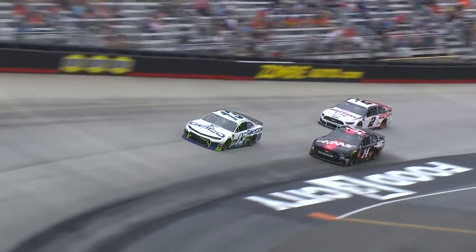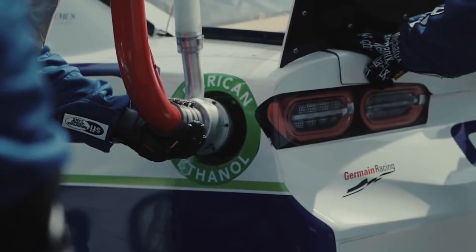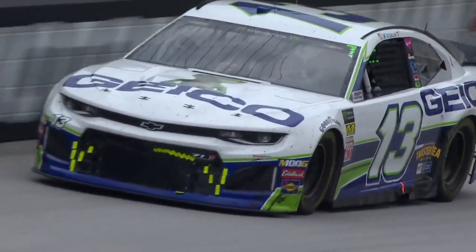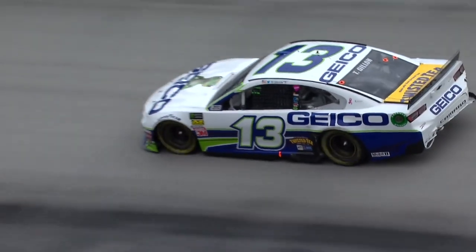Geico has officially Rickrolled Throwback Weekend, as they will revert back to Ty Dillon's 2019 paint scheme that earned him his first two career stage victories. They didn't let us down, as they've savored this green and blue look since the Pocono race earlier in June. Don't get me wrong, it's definitely the laziest, but Germain Racing deserves some points for its presentation.